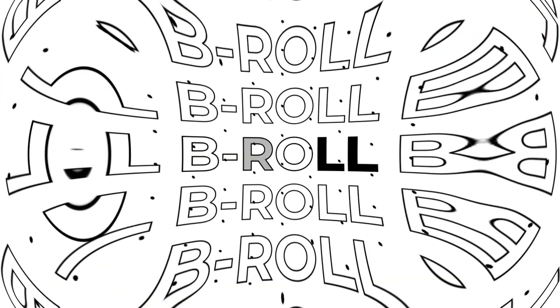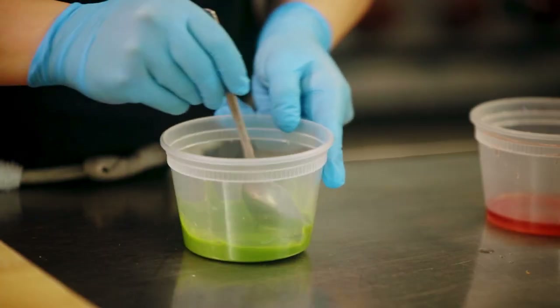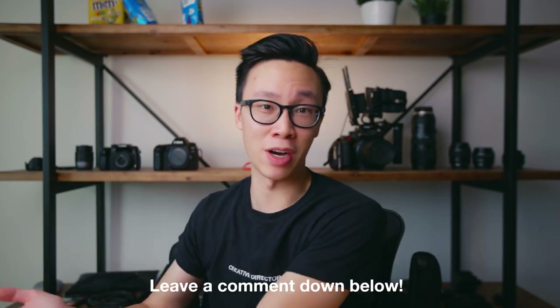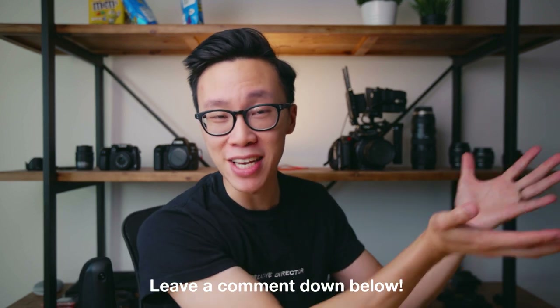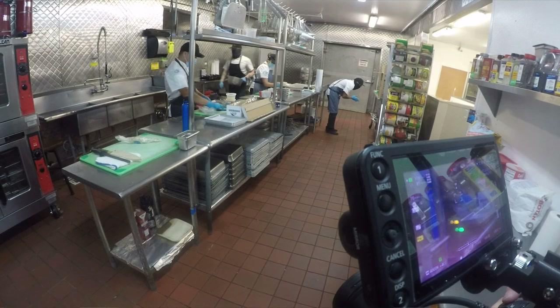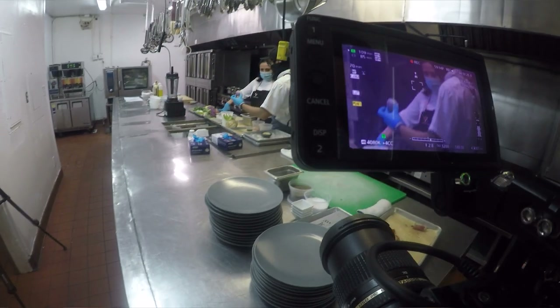The last part is the B-roll, and this is B-roll in the most traditional sense — documentary style, where A-roll is the interview and B-roll is the person doing their thing. This is not like the Peter McKinnon or Daniel Schiffer style of B-roll, not that there's anything wrong with it — I actually like both. Let me know in the comments which style you prefer. For this part, we were following Chef Rosie and her team around the kitchen as they were prepping and making the food.